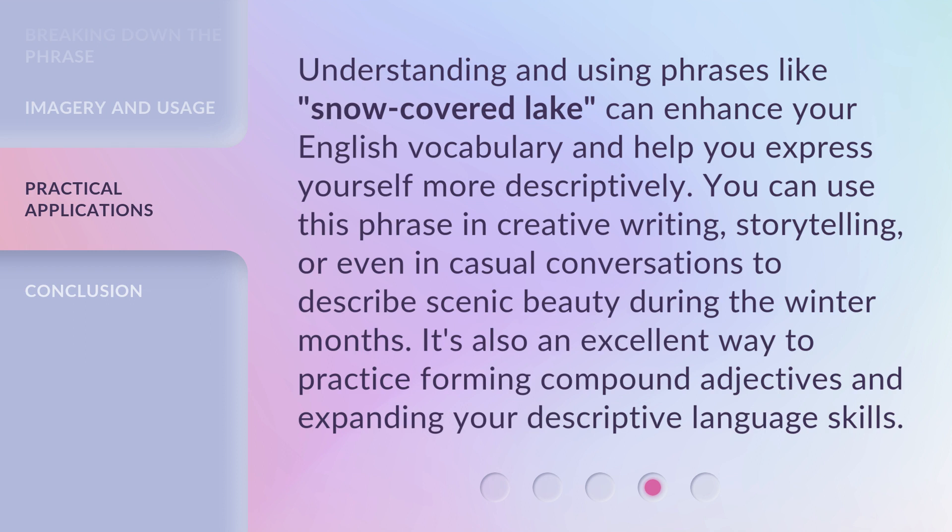It's also an excellent way to practice forming compound adjectives and expanding your descriptive language skills.